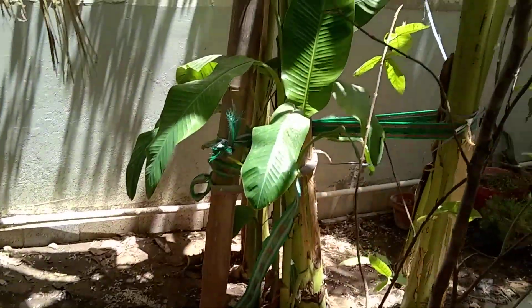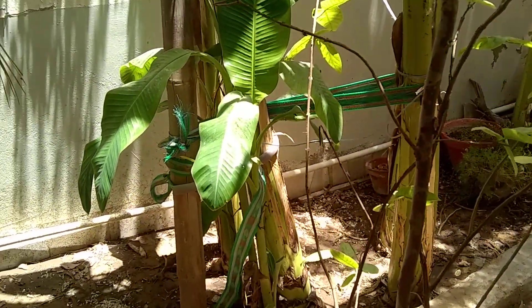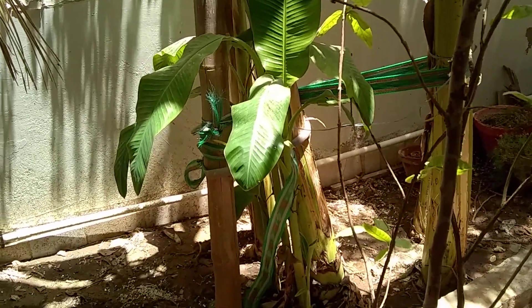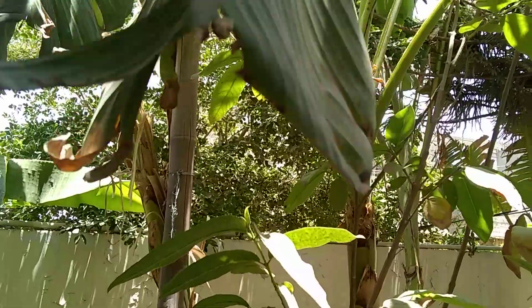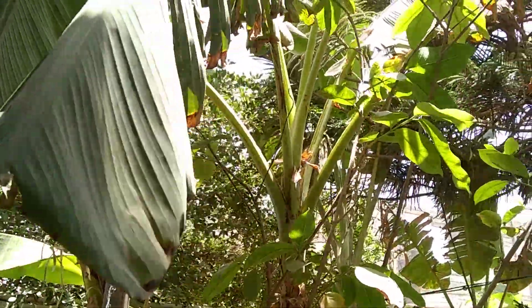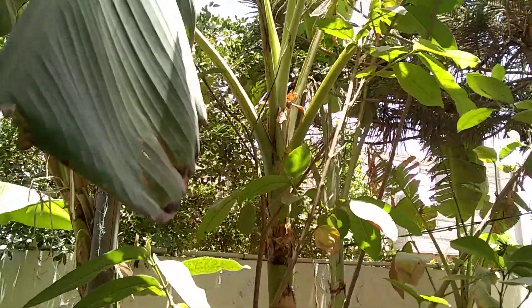This is the banana plant. Two or three days ago there were some bananas, very baby tiny bananas, which we had cut off.